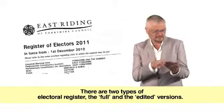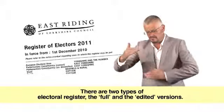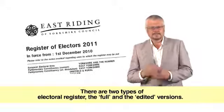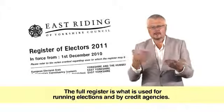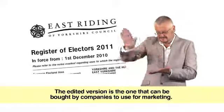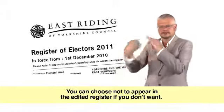There are two types of electoral register: the full and the edited versions. The full register is what is used for running elections and by credit agencies. The edited version is the one that can be bought by companies to use for marketing. You can choose not to appear in the edited register if you don't want.